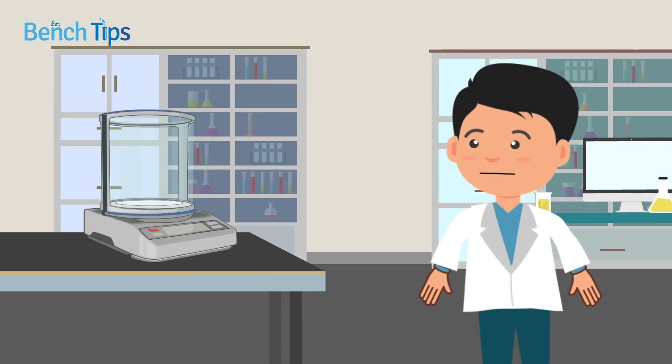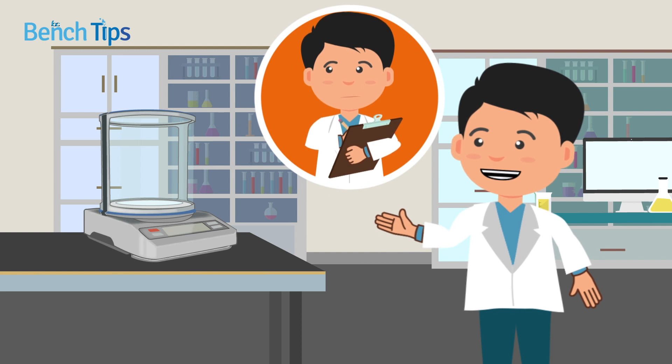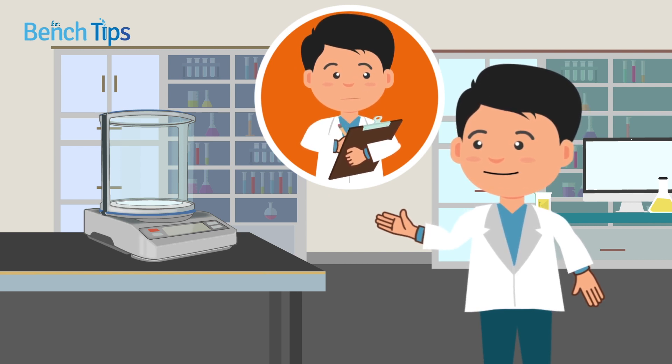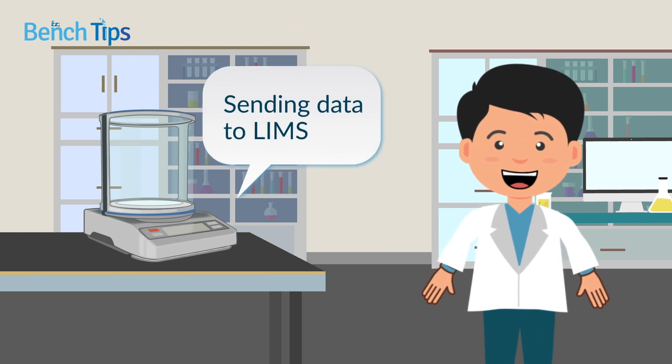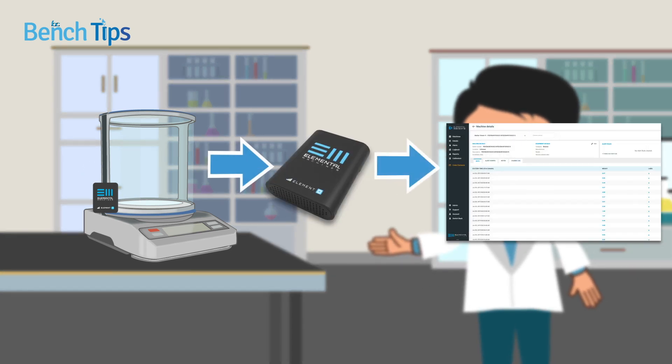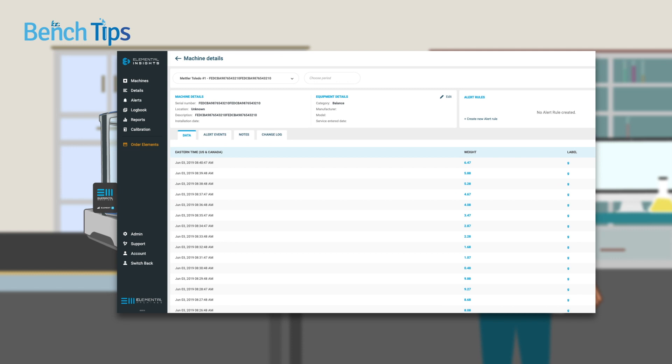Balances are among the most vital pieces of lab equipment. However, the manual process of writing down readings and transcribing them into electronic records can introduce errors. Wouldn't it be great if your balance could automatically send its readings to your ELN or LIMS? With an IoT device attached to your balance, you can seamlessly and accurately record all your weighing data electronically.